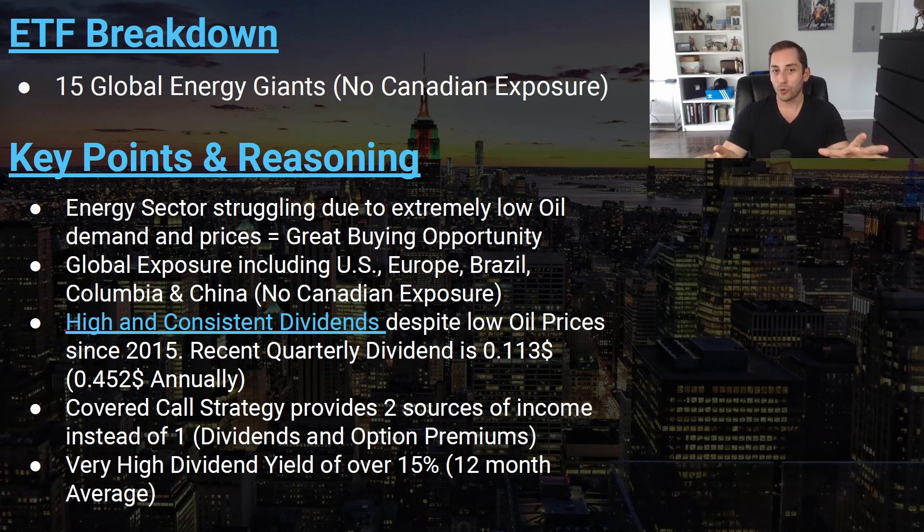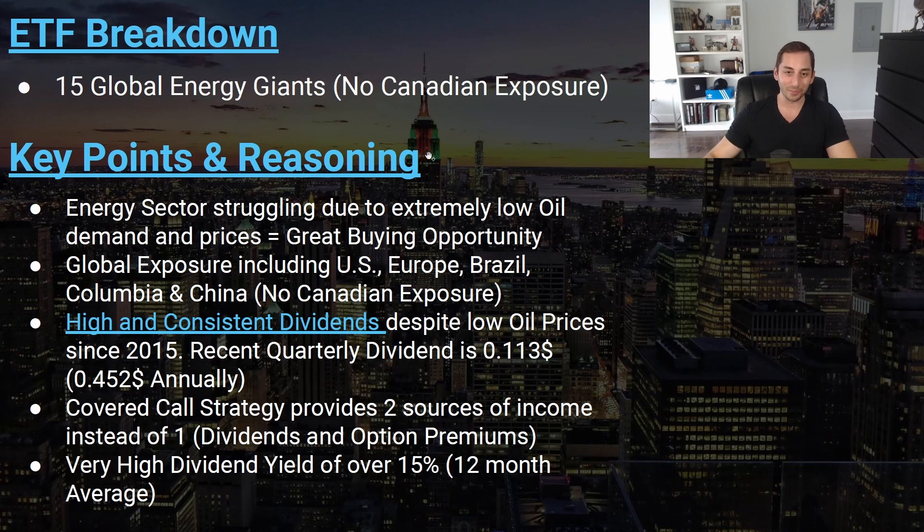What's cool about this fund is it used to have no Canadian exposure, but they changed it — the two biggest Canadian oil and gas producers, Canadian Natural and Suncor, are now in the fund. It also has a lot of international exposure with top oil companies from Europe, Brazil, and Colombia. They replaced the Chinese holdings with the Canadian ones. The fund offers high and consistent quarterly dividends plus income from the covered call strategy.